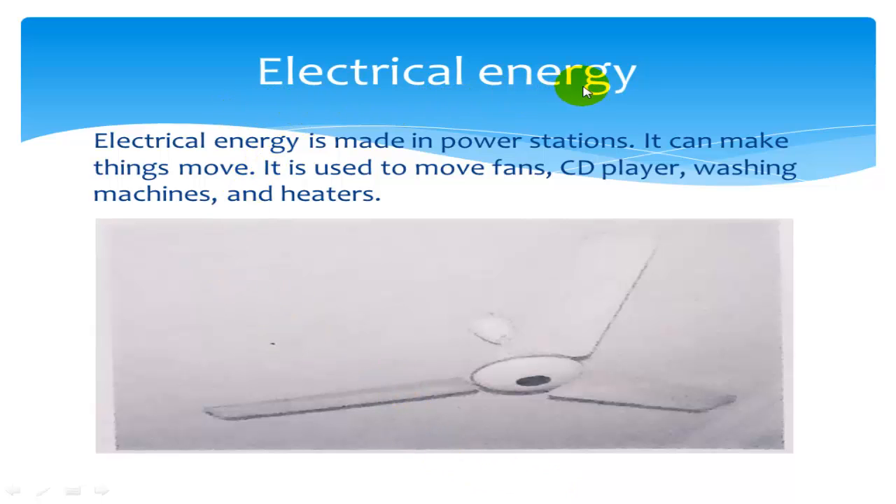Electrical energy. Electrical energy is made in power stations. It can make things move. It is used to move fans, CD players, washing machines, and heaters.